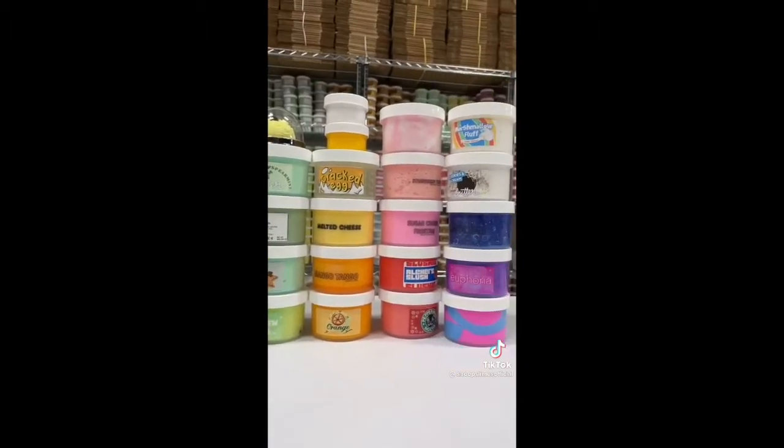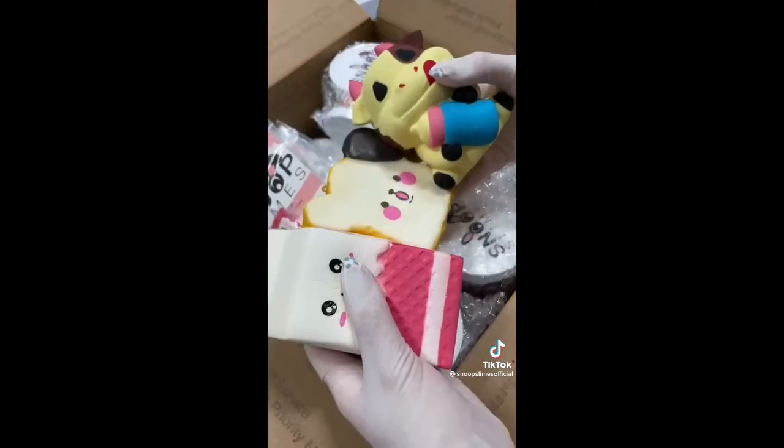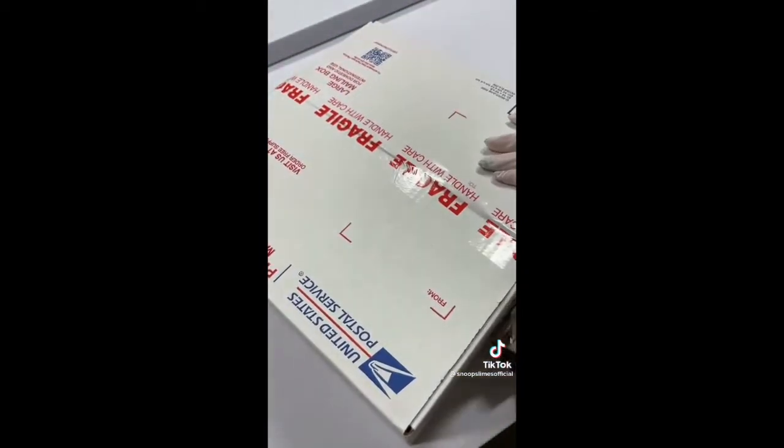I first grabbed all the slimes from the shelf and bubble wrapped them to ensure protection during shipping. Then I grabbed a large box for this order and put all the slimes inside. For this large order, I added multiple slime care sheets and three jumbo squishies as extras. Finally, I taped the box shut and it was ready to be shipped. Thank you so much for purchasing, Stacey, and I hope you like the slimes.